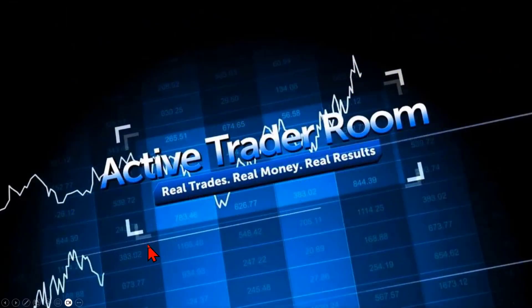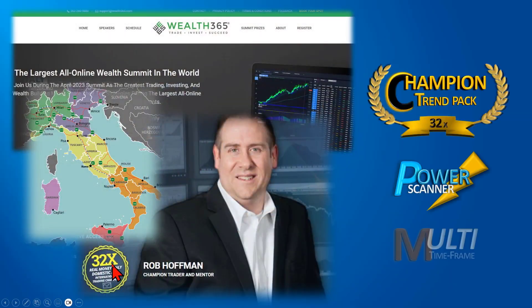Welcome back everyone — what an incredible week in markets, on the heels of Rob's two competition wins, bringing him up to 32-time trading champion status, from Italy into the Wealth 365 Summit. The incredible tools and strategies he taught during the summit — and the fact that he was trading and making money during it — really inspired me to up the game in the active trader room this week, using the power of the champion trend pack, the power scanner, and many more tools.